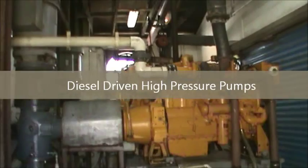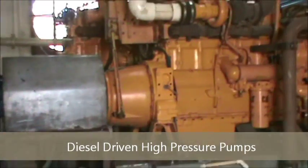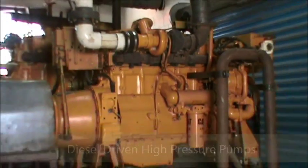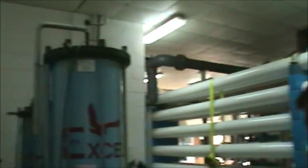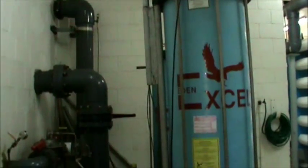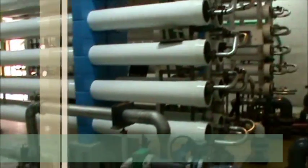What you're going to see now are the diesel-driven high pressure pumps. They have enough extra diesel fuel on site so that if there is some sort of major power outage, they can actually run this plant for up to 20 days, providing the island with fresh water even if there's no electricity on the island.